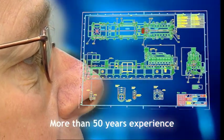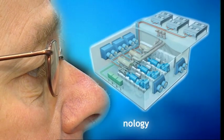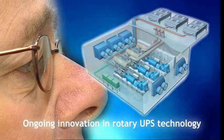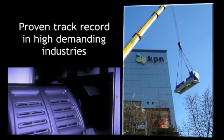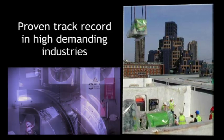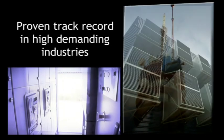In 1956, High-tech Power Protection was the first to patent the rotary UPS concept. Since then, we have constantly been developing our UPS systems to the latest market standards regarding technology and performance.